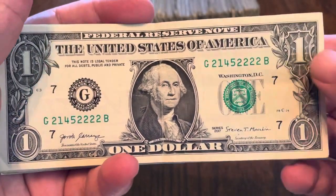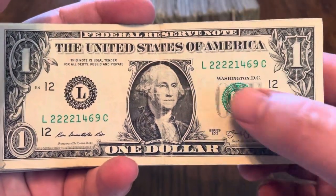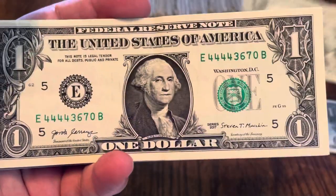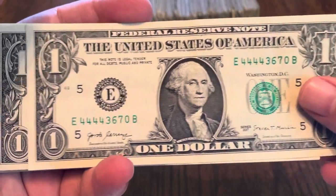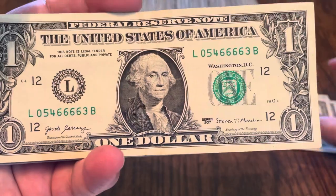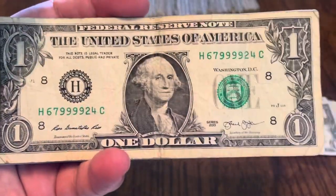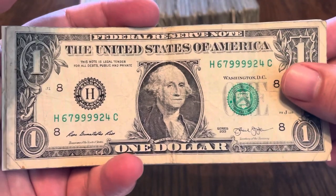Didn't find any trinaries, but did find some quads. Quad twos, quad twos again — starting with the quad twos. Quad fours. Quad fives. Quad sixes. Quad sevens. Quad nines. So lots of quads.